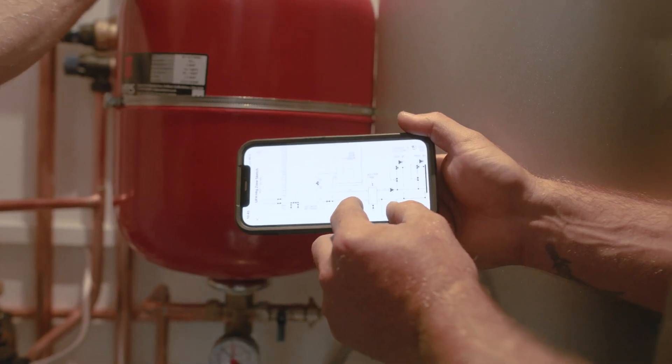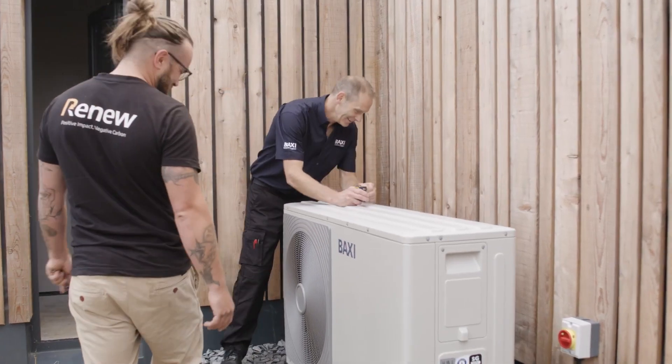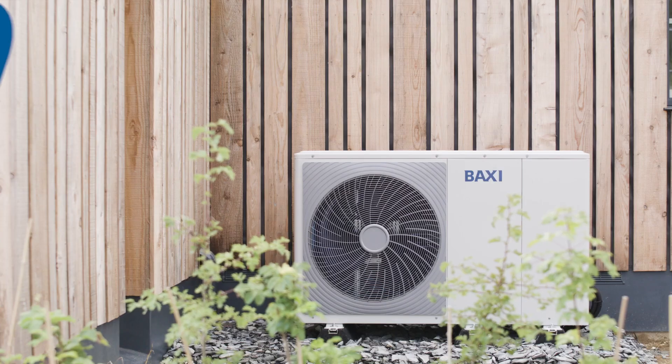The experience with Baxi has been really easy from start to finish — from the training to the design of the system to the commissioning. Couldn't run much smoother, to be honest.